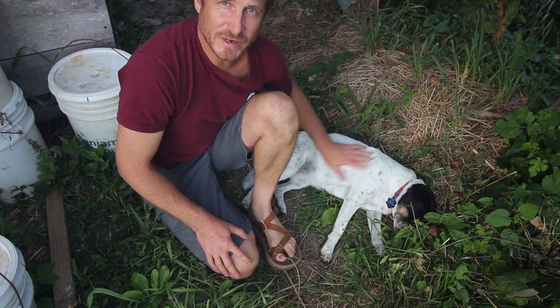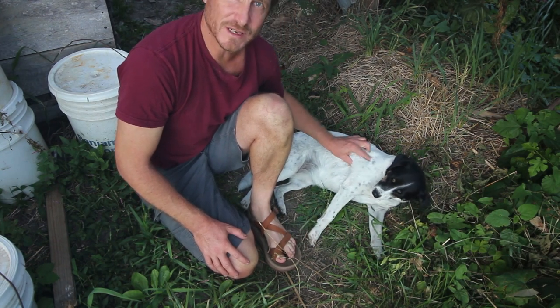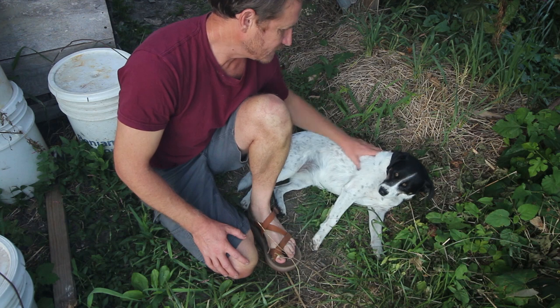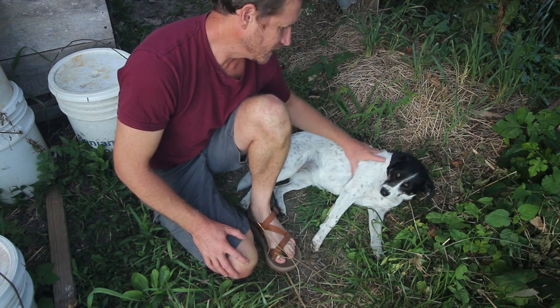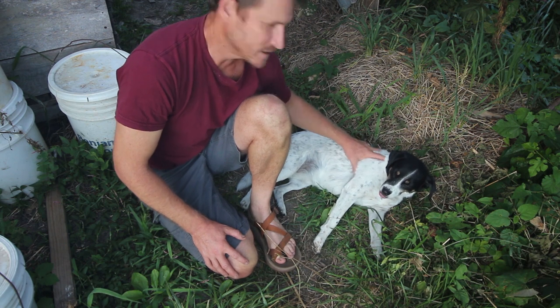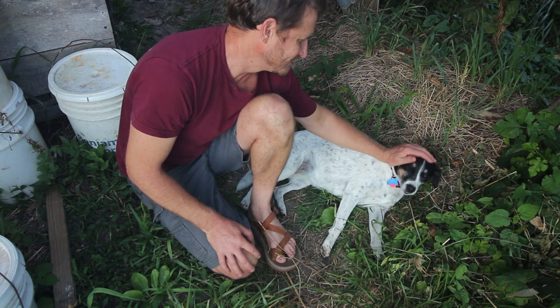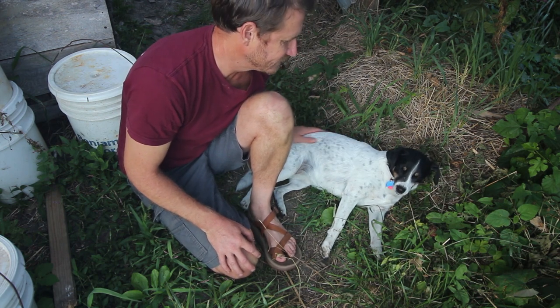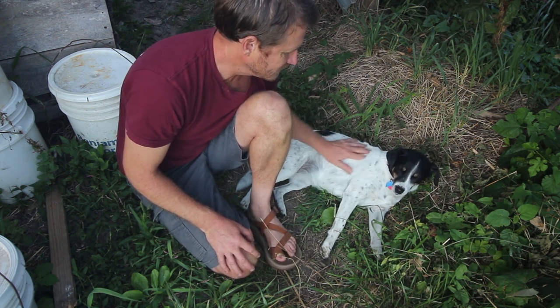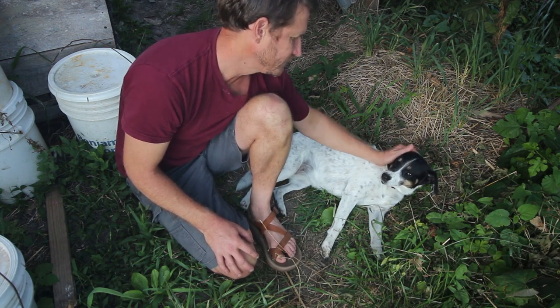This is my friend Cricket. She's visiting with me for a few days. She's a pretty good bunny hunter — she just caught a bunny, which is the bunny that's been taunting me for months now. She's a cutie too. You're a good girl, you're a good puppy.